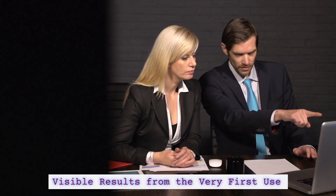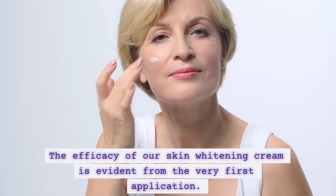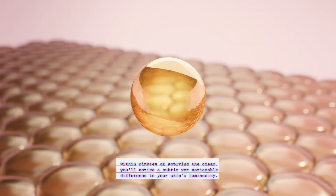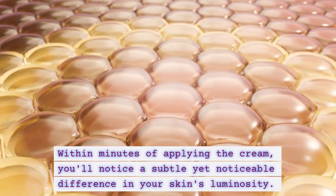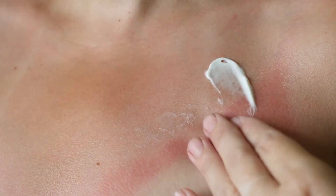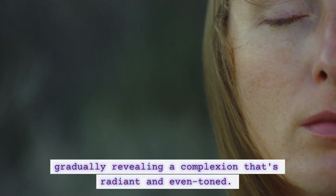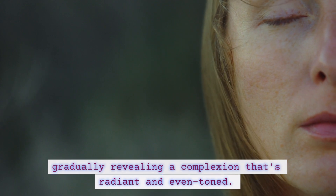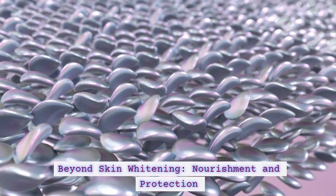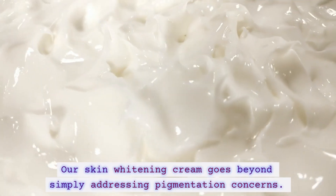Visible results from the very first use. The efficacy of our skin widening cream is evident from the very first application. Within minutes of applying the cream, you'll notice a subtle yet noticeable difference in your skin's luminosity. As you continue to use the cream regularly, your skin will continue to lighten and brighten, gradually revealing a complexion that's radiant and even-toned.